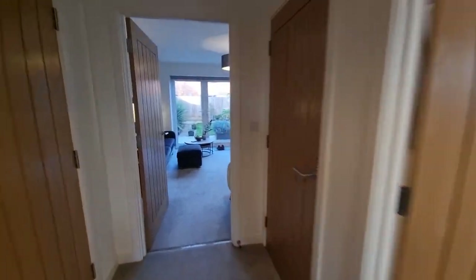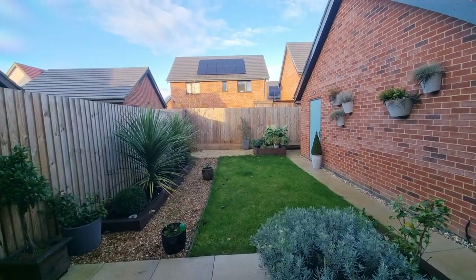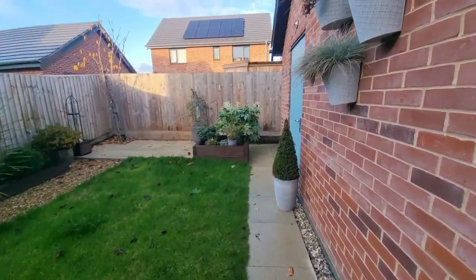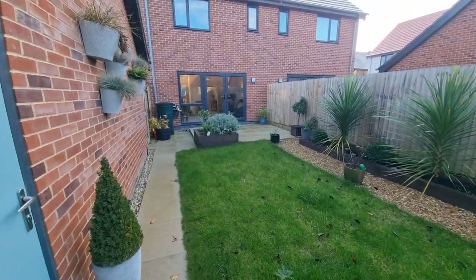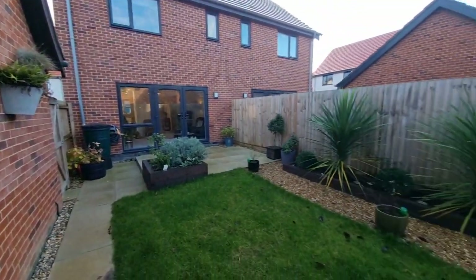Heading back downstairs and out through the French doors into the very well presented, recently landscaped enclosed rear garden. It's laid to lawn, there's an entrance door providing access to the garage, raised planters with shrubs and plants, outside tap, outside lighting, wooden fence to the perimeter, and gated access back out to the front.